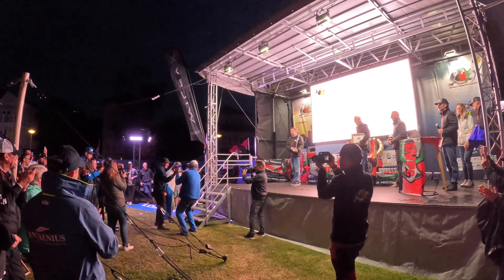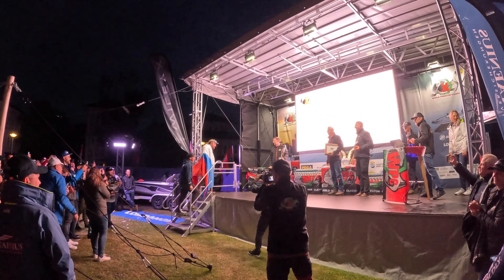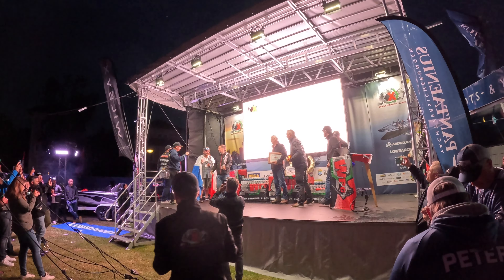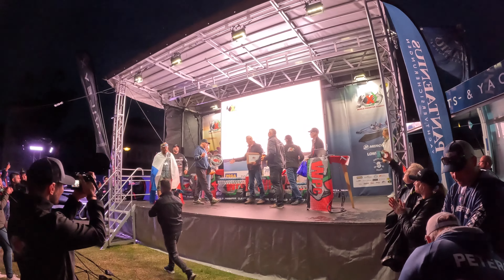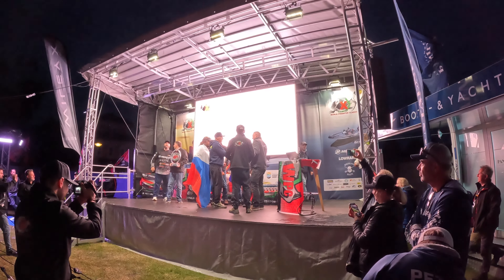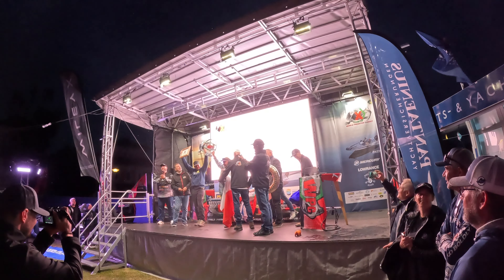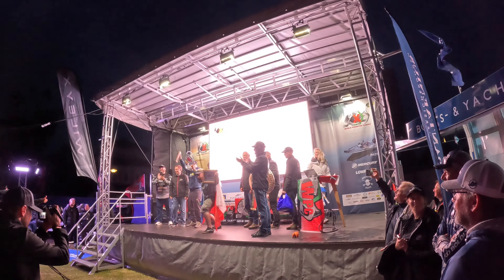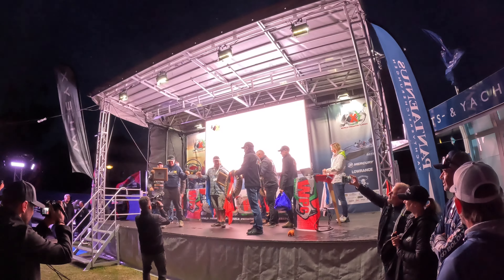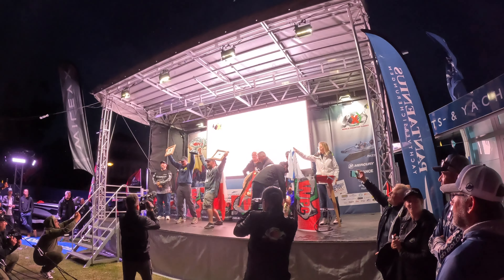Yes! Yes! Yes! The team erupts in celebration after being announced as the WPC 2024 winners. Thank you! I did it! Yeah! Come on, you guys! Come on guys!